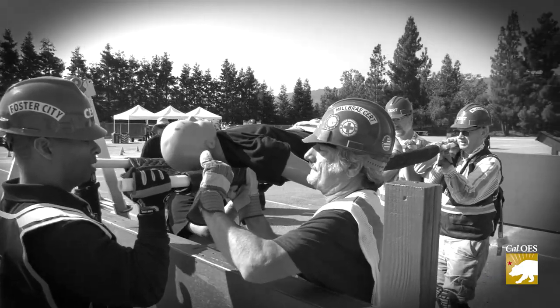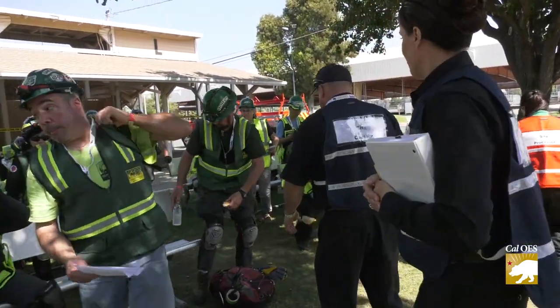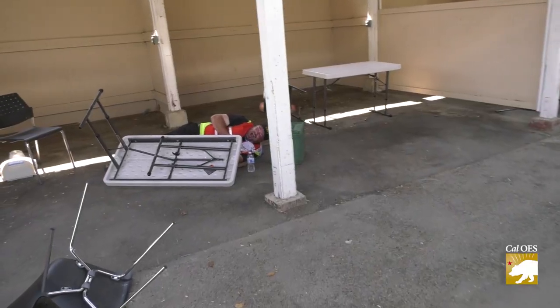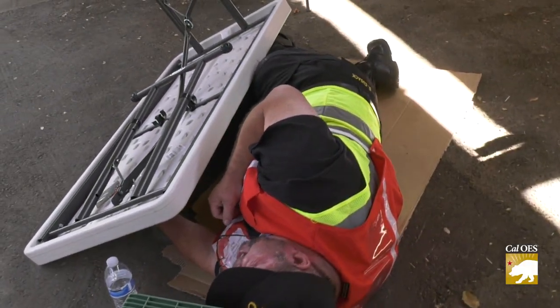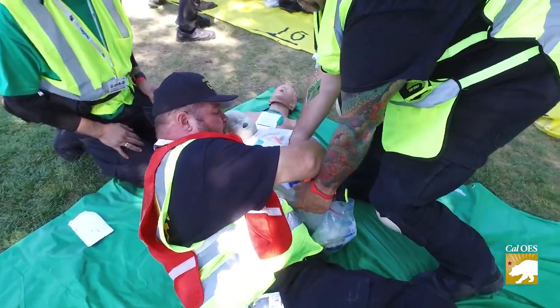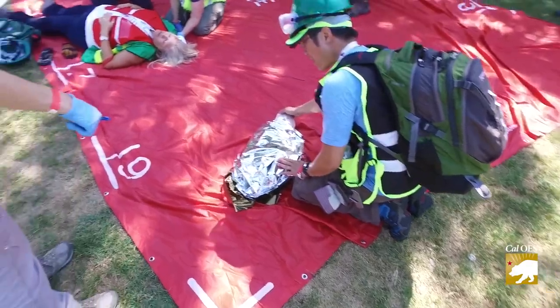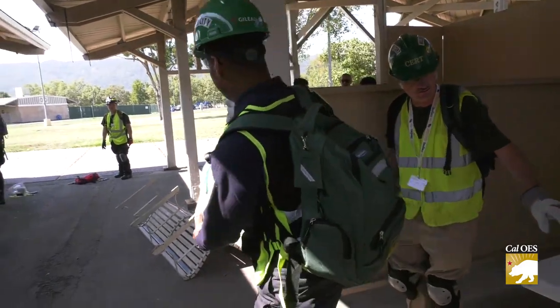Mayhem ensues. There's damage and destruction, injuries and death. A lot of us is trapped. Children are trapped in here. And the search teams are going to try to rescue us. Now it's time for the performance to begin — the curtain's going up. Some CERT members are playing the patient. The rest are being challenged to assess each patient's unique situation and injuries and perform the rescue.